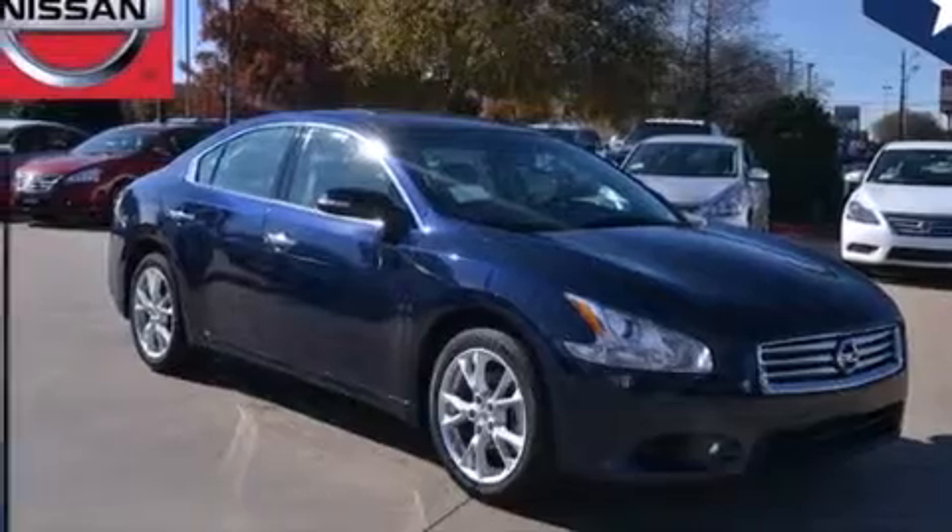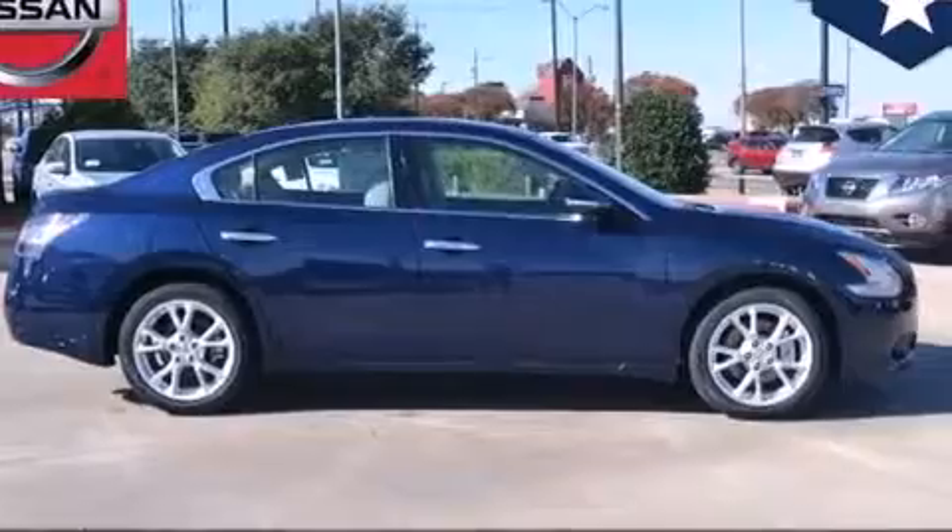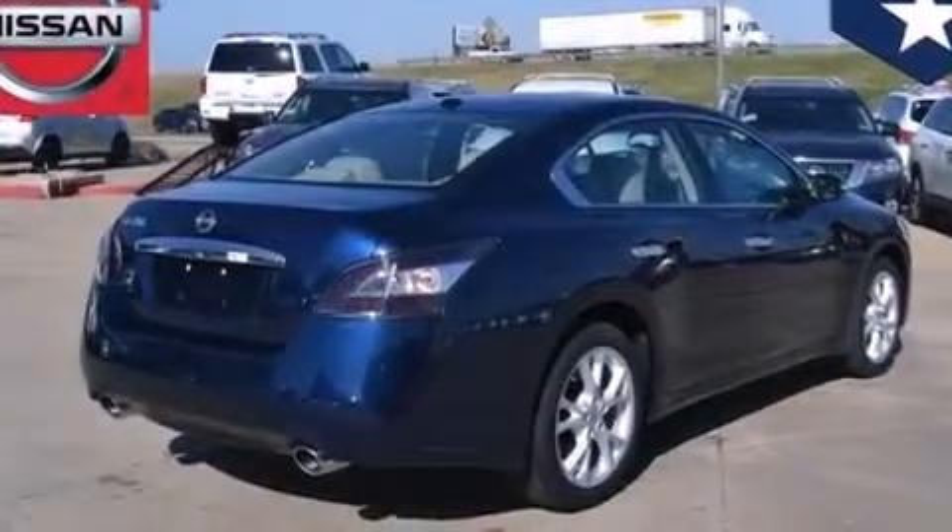Rear seat child-proof door locks, steering wheel controls, an auto-dimming rear view mirror, front and rear reading lights, and a multi-link rear suspension.